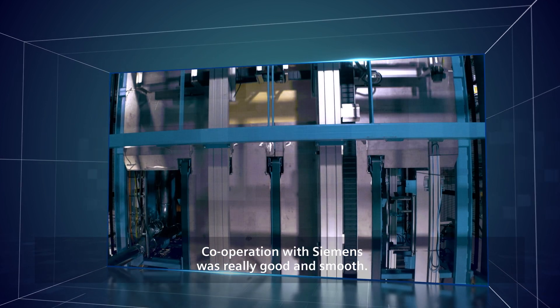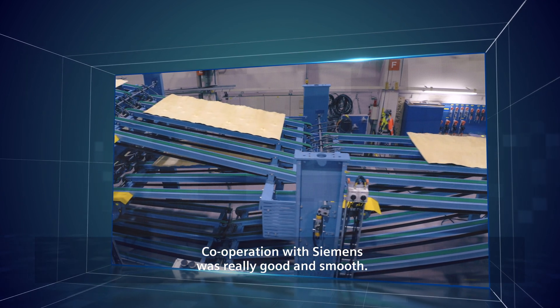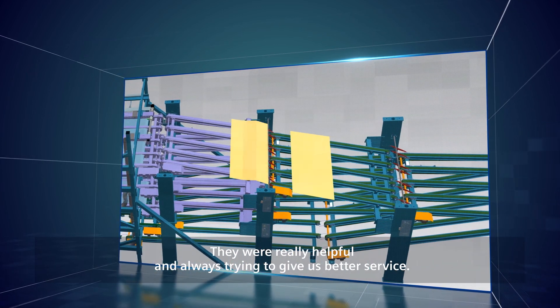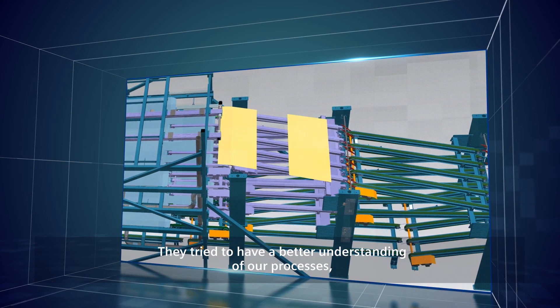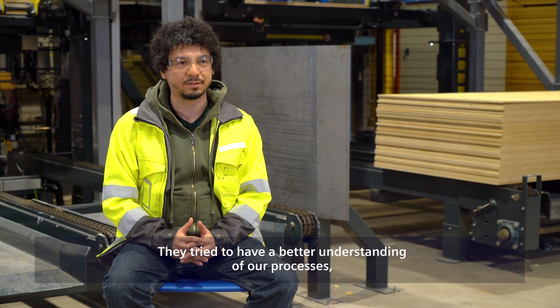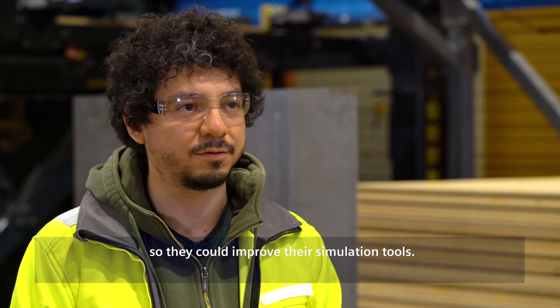Cooperation with Siemens was really good. It was smooth and they were really helpful, always trying to give us a better service. And they themselves tried to understand our processes better so they could improve their simulation tools.